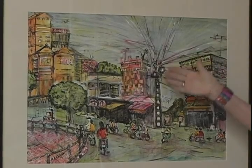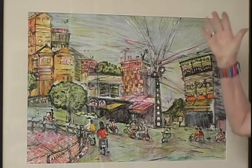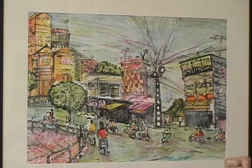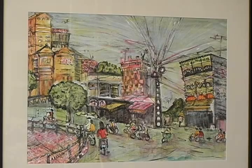The thing that caught my eye were the electrical poles, and I just could not believe how many electric lines were attached to them. The first pictures I took when I went to Vietnam were of these electrical poles, and when I came back to the United States, I focused on them.